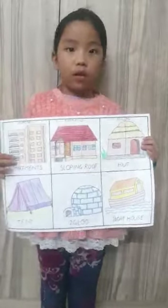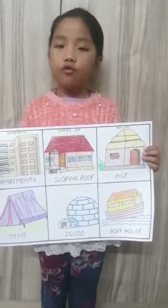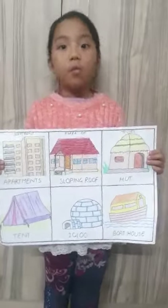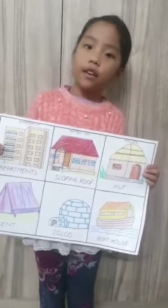Houseboat. Some people live in houseboats. A houseboat floats on the water. A houseboat has a bedroom, bathroom, living room and kitchen, just like a normal house on land. Thank you.